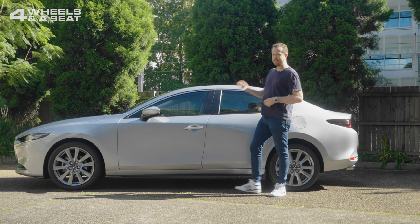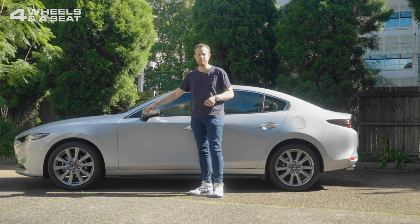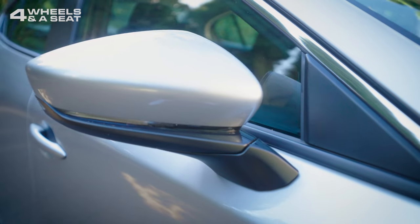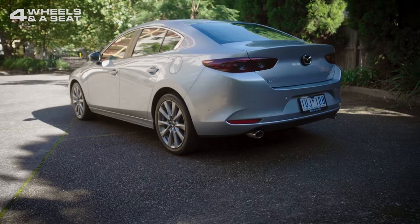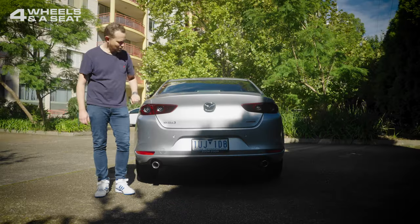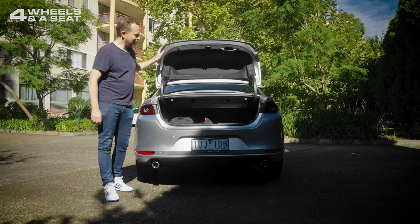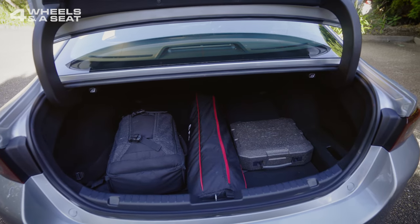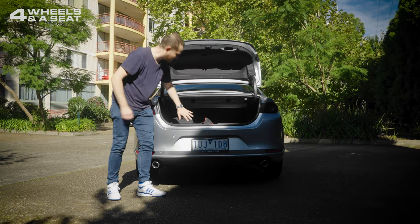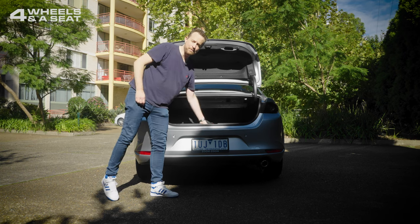By default this mid-spec G25 Evolve model comes with 18-inch wheels that are normally black, and it also comes with black wing mirrors, but this particular car has been optioned with silvery 18s and colour-coded wing mirrors, which I think actually looks a lot better. The back of the Mazda 3 sedan is one of its best angles, with these high-mounted taillight clusters looking quite European — they remind me of an Alfa Romeo or an Audi. The boot has 444 litres of storage space, which is not huge but bigger than the hatchback version; it's wide and goes back a long way, though a little shallow, with a space-saver spare tyre underneath the floor.